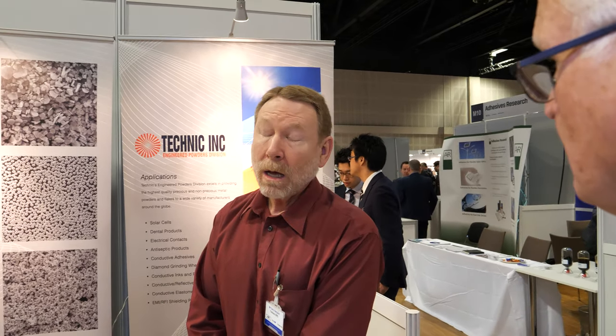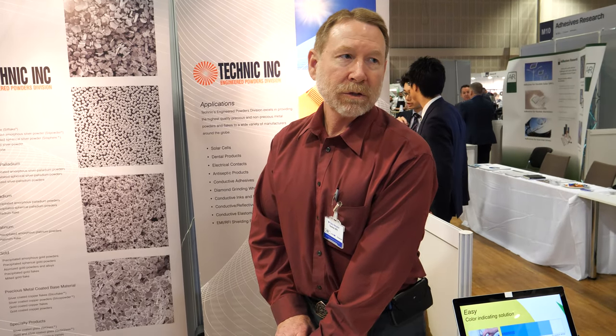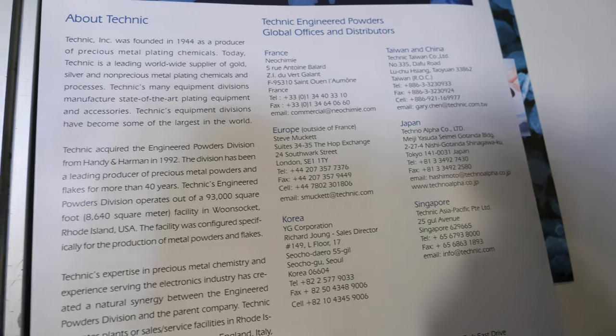We always try to develop products in such a way that we can scale up and provide the materials when they need them. You sell mainly in the USA, do you? All over the world — very international. How big is your company? So Technic worldwide is almost a thousand people. We have offices all over the world, and for our division we have distributors all over the world.